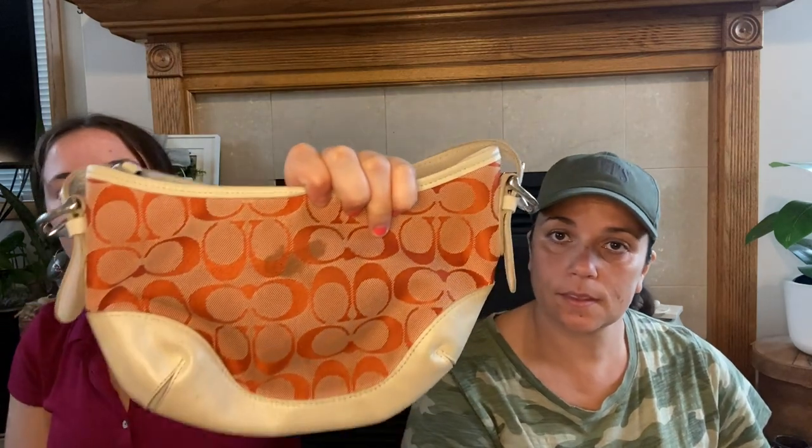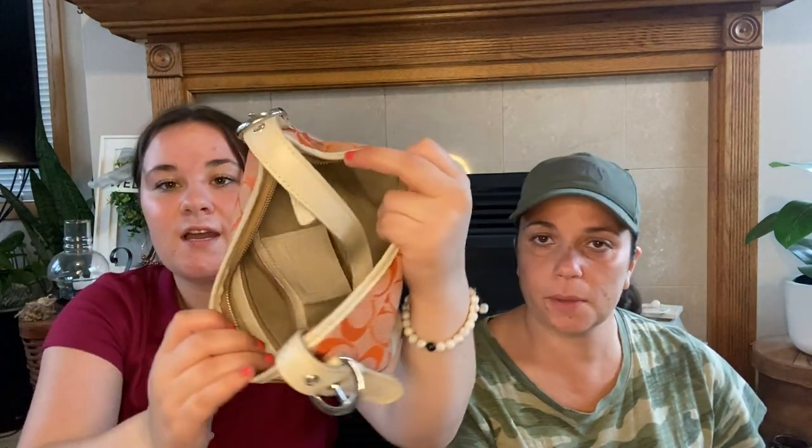We each got a bag. I got a Coach Mini purse — it's got a pretty hefty stain on the back, so I might try stain stick it. But I can just hold it like this and you don't even see it, so that doesn't really bother me. The rest of it's in really good shape — the leather is still in really good shape and the inside isn't stained. They must have gotten one stain on it and were like, whatever. I thought it was super cute.